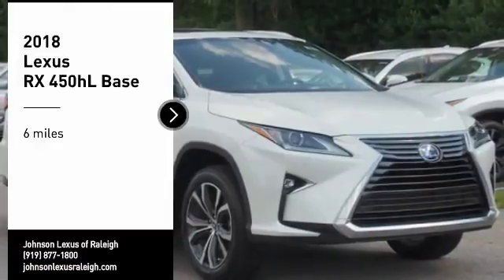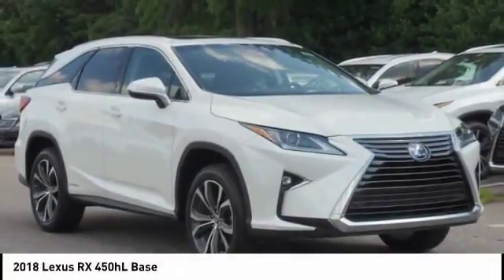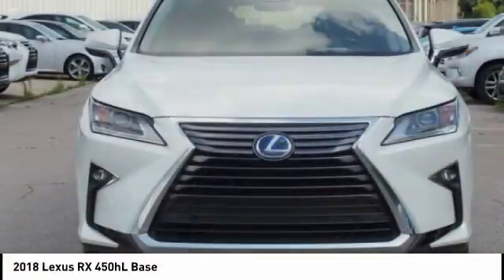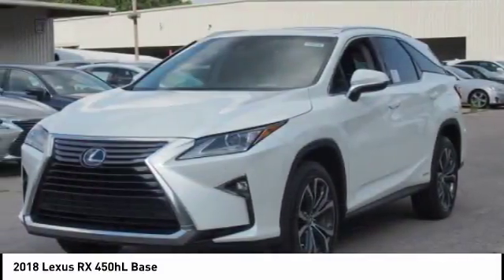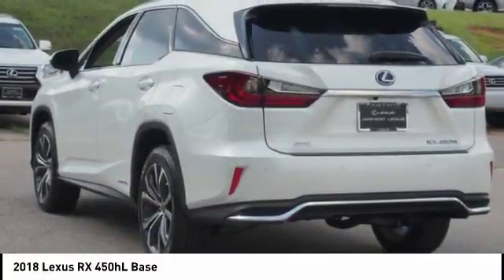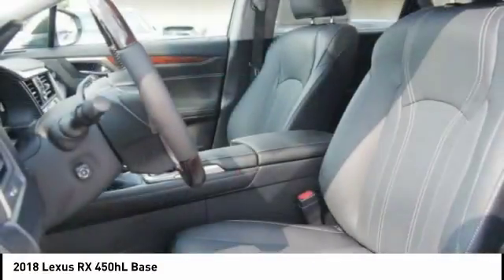Make a great choice today with the 2018 RX450H. The RX450 Hybrid sports the innovative ECO mode, allowing your vehicle to consume less energy and regulate the throttle response for even more acceleration.